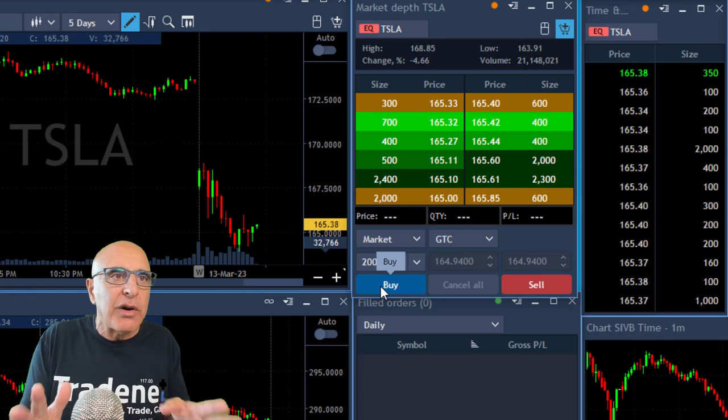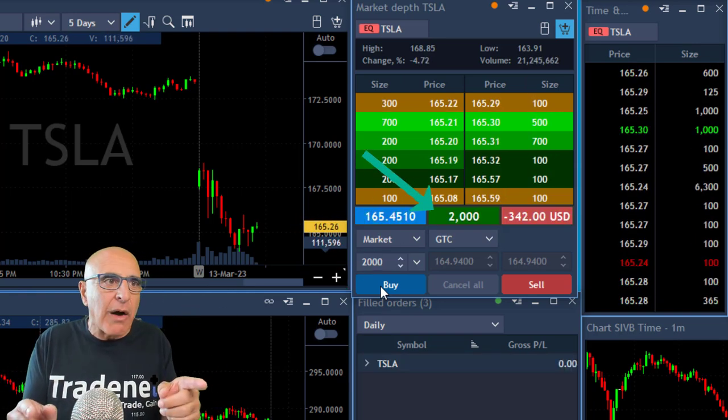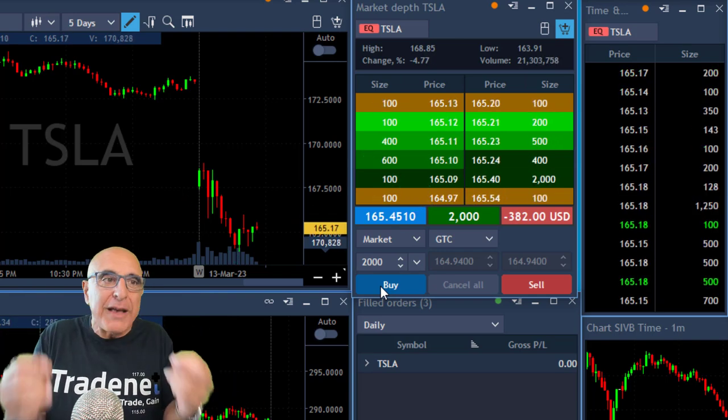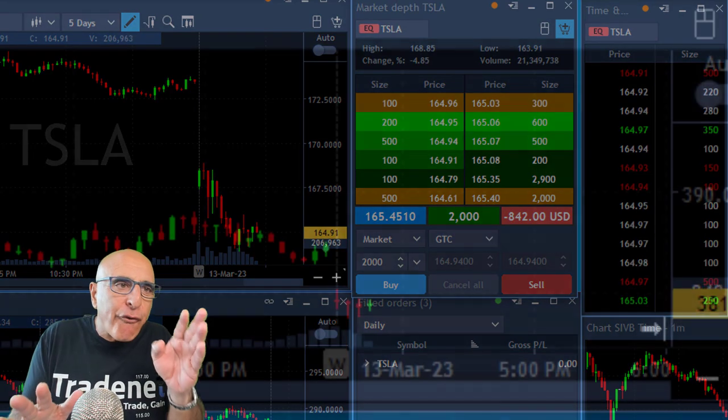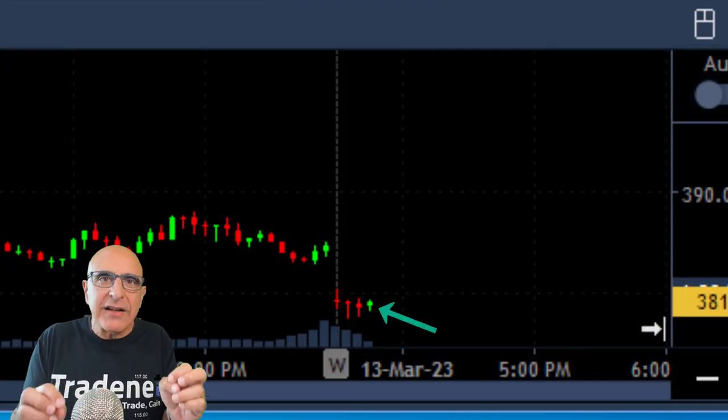I just found Tesla, which I'm going to go long right over here — 2,000 shares buying right now. Now, Tesla is trending lower. Why should I go long? Because the S&P is moving up. Look at this fourth green candle that we're seeing right here. That's the candle that's going to take us out.